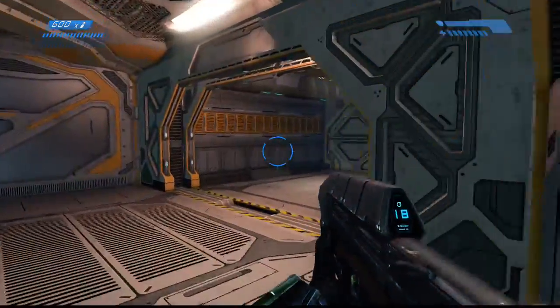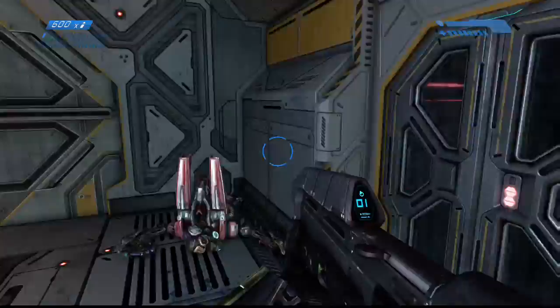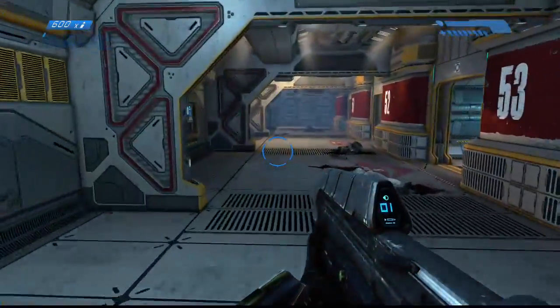The Covenant is destroying the lifepods. We have to use the ship's maintenance access ways. Follow the navpoint — it will lead you to an opening.